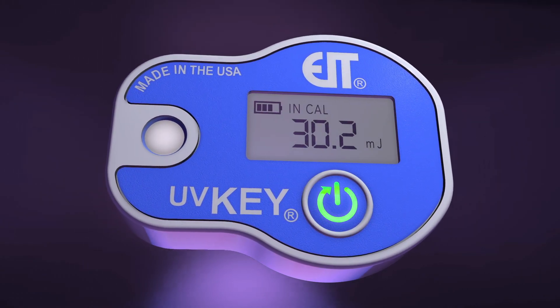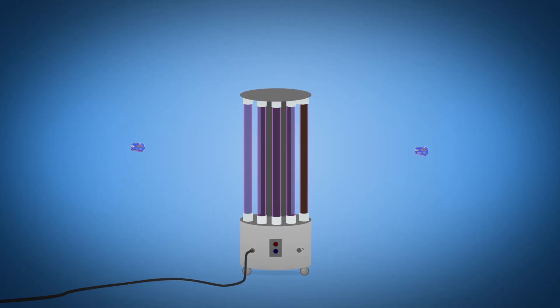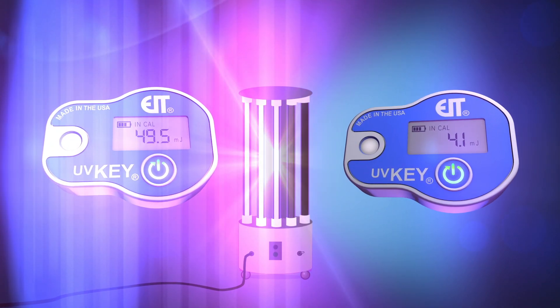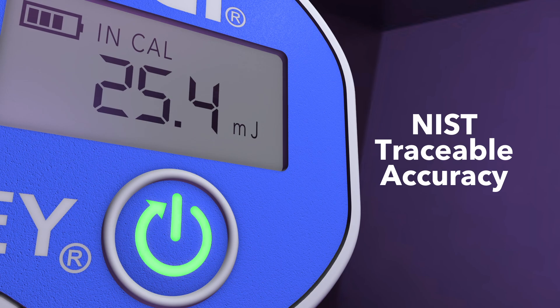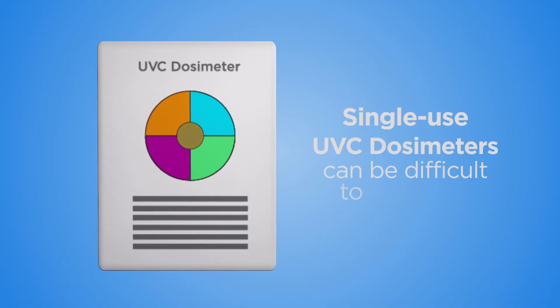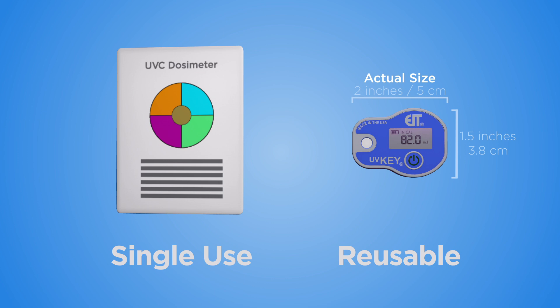Introducing the UVKey by EIT, a leader in UV measurement since 1986. The UVKey radiometer provides accurate numerical measurement of the UVC dose — one press of a button is all that it takes. Single-use radiochromatic cards only show a broad range, making it difficult to interpret dosage and adjust as needed.